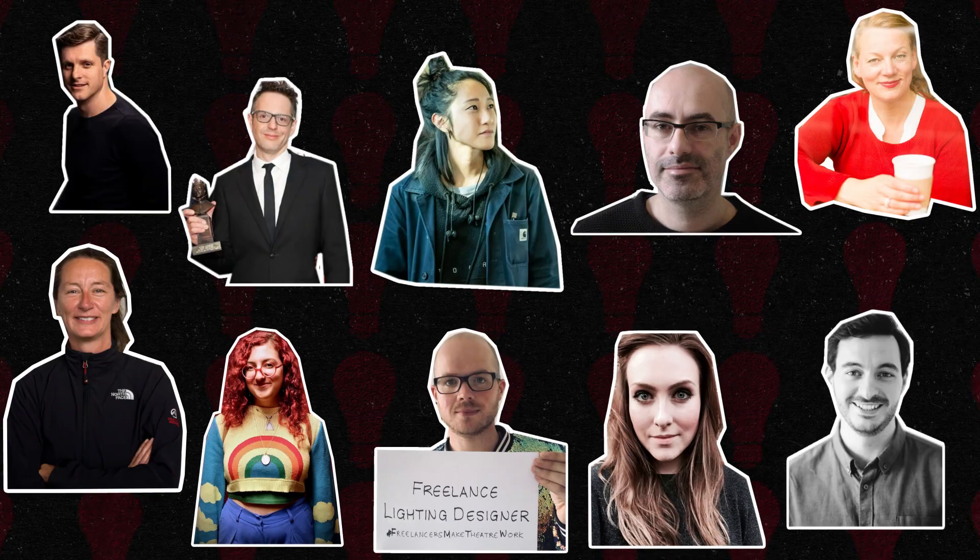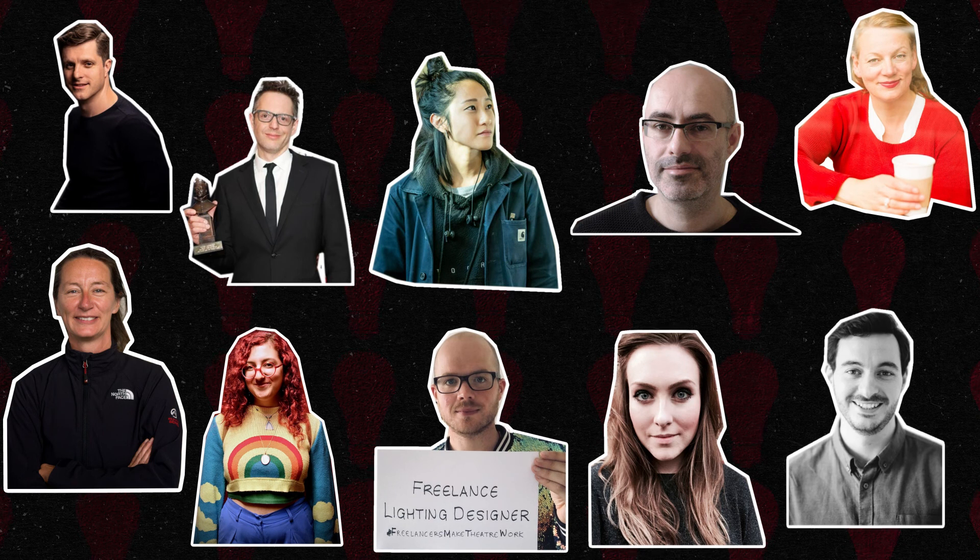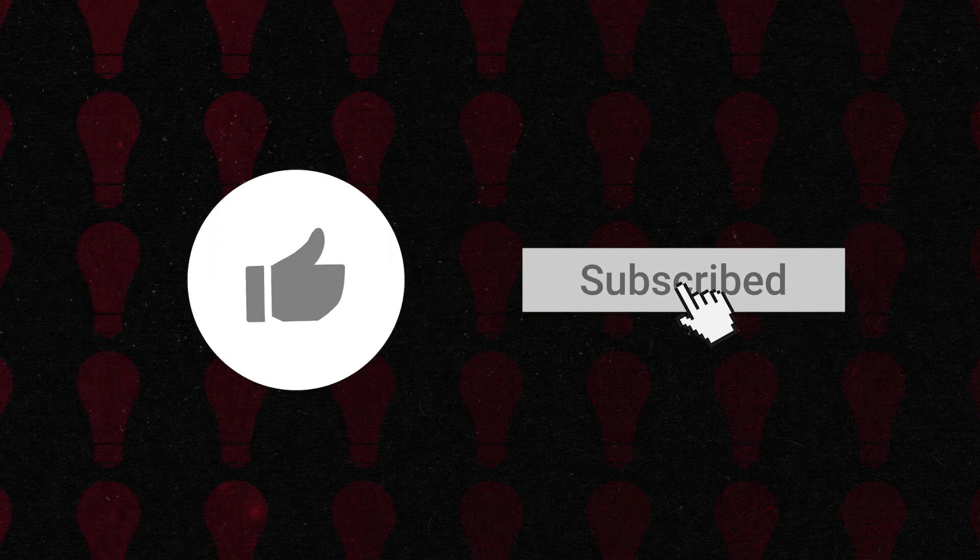And there we go — 10 lighting designers whose work is a real benchmark in UK theatre. If you like this video please give it a thumbs up and hit that subscribe button too. Also check out these videos that I think you'll like. All the best.